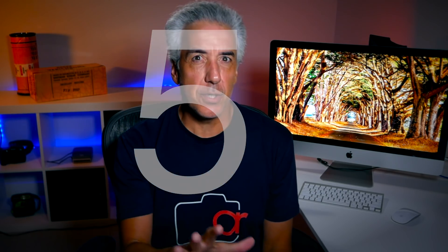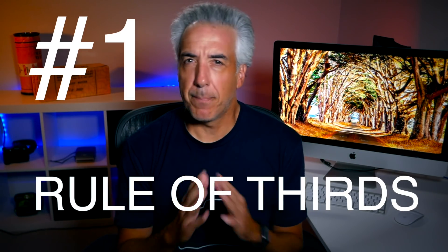It may sound counterintuitive as we are talking of a creative tool, but there are some composition rules and techniques that will help us create compelling photographs. Let me share with you the five composition rules that I consider the most important ones. Once you master these techniques, trust me, you will be able to bring your photography to the next level.